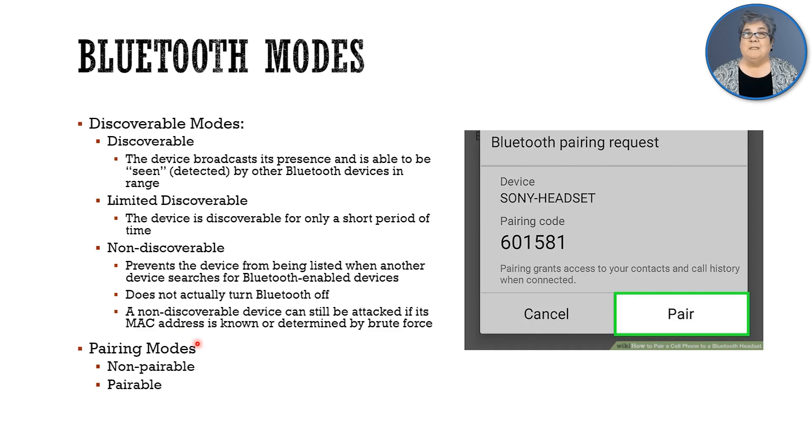Then we have something called pairing modes. With Bluetooth, it's a point-to-point connection — it's actually a Piconet. Point-to-point connection between the device and another device. Usually in Bluetooth, one device will be the master, like a computer or your phone, and then the other device will be a watch, or your tennis shoes, or a printer — some peripheral device that connects to the master device. Pairing is the act of making the connection.